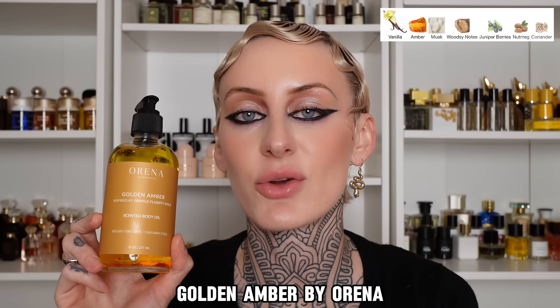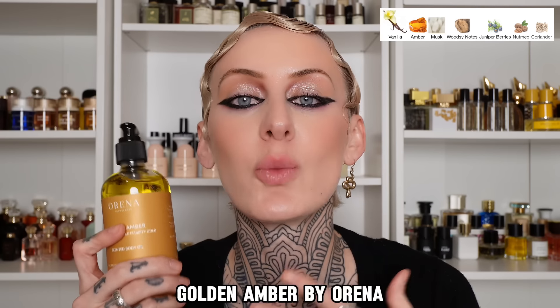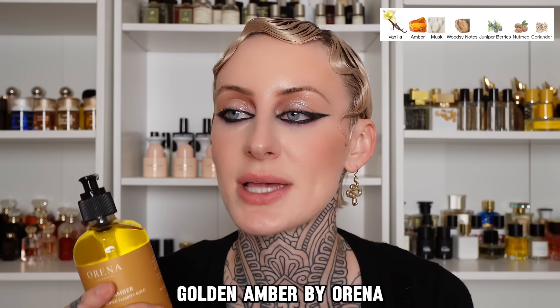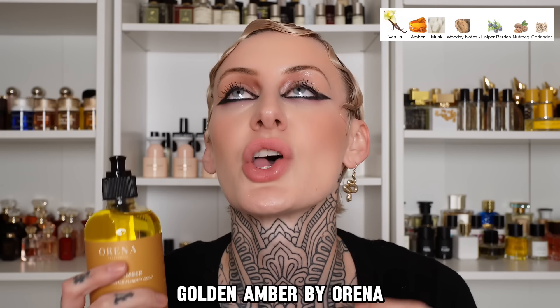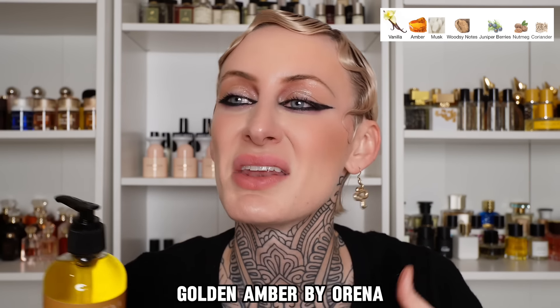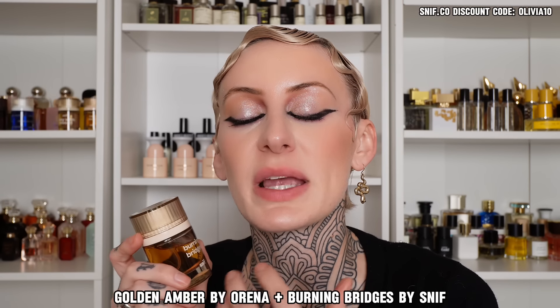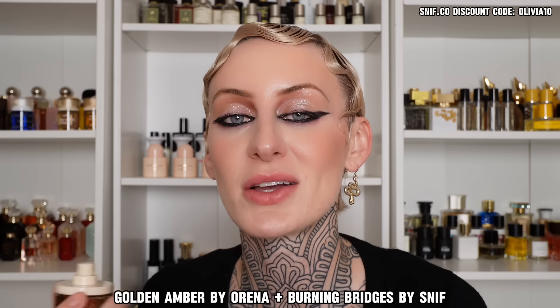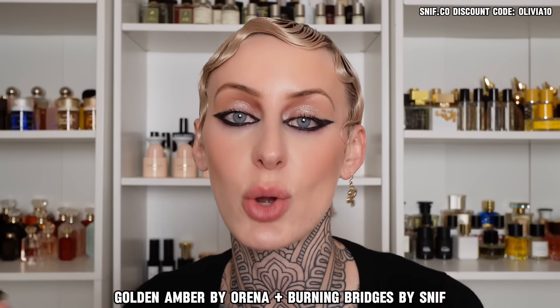Next is Golden Amber, which is their version of Gentle Fluidity Gold — a warm and powdery vanilla that has a little bit of a spicy, woody, ambery undertone. This layers and richens up any vanilla or woody fragrance so beautifully because it has the perfect balance of sweetness without being sickly or smelling like a cupcake. I've really been liking pairing this one with Burning Bridges by Sniff — a spicy, powdery tobacco and vanilla. I like the addition of that smoky tobacco to offset so it's not an overdose of sweet vanilla. It also has a little bit of oak moss that gives it some earthiness, and that combination is so good for the cold weather.